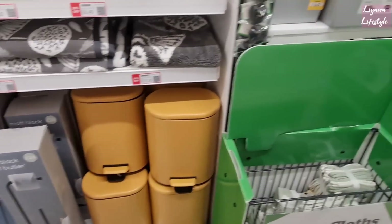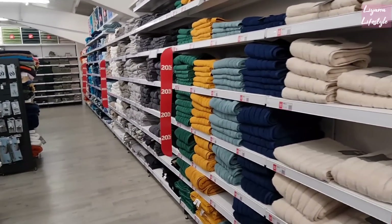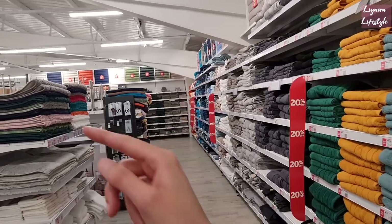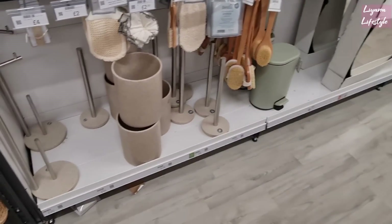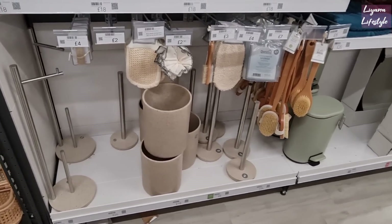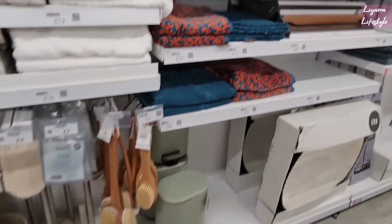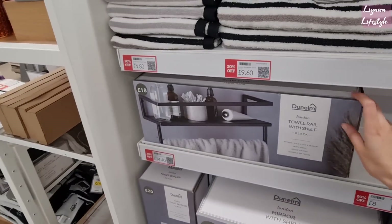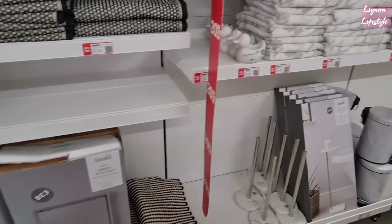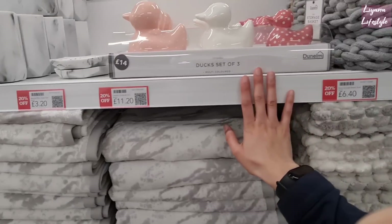I'm not keen on this colour — the mustard. 20% off on all the towels you can imagine. There's just so many — they literally go all the way around. The difficult thing is I come here and I literally want to do a makeover in every single place in my house. Like I'm thinking, oh the bathroom, this would look amazing in the bathroom. This is £14.40, 20% off. On the duckies as well — £4.80. The set of three is now £11.20.